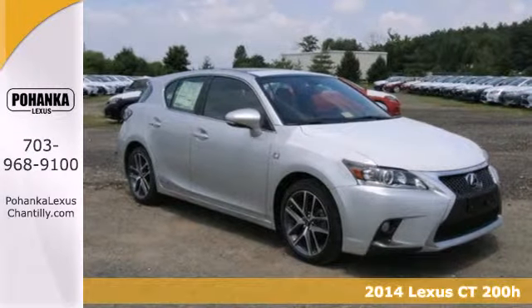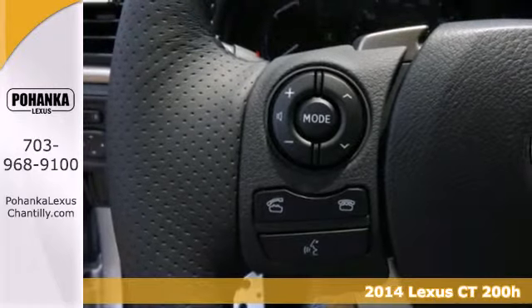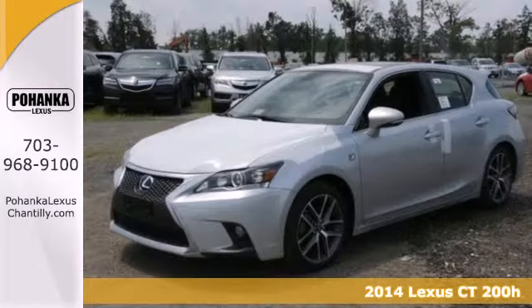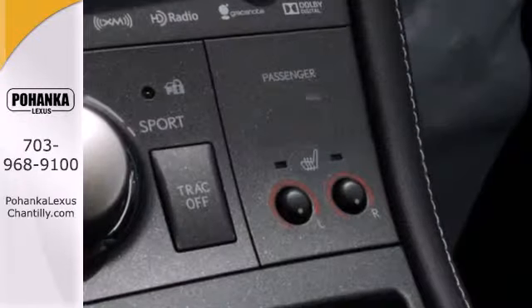It's a 2014 Lexus CT200H. If you're looking for a stylish and sporty yet practical car, this is the one for you. It offers an excellent combined 42 miles per gallon.